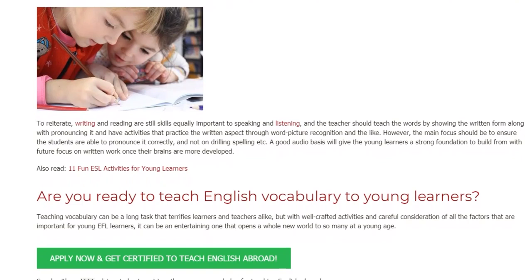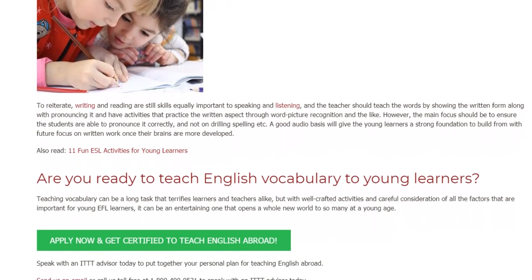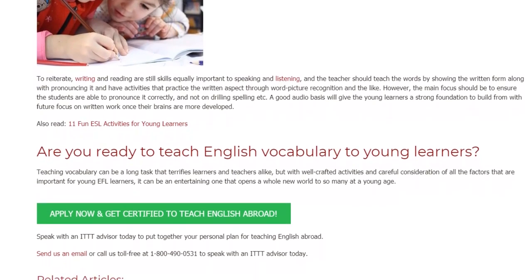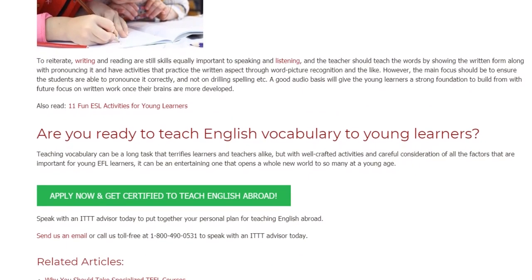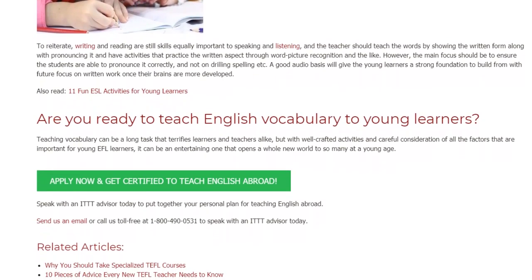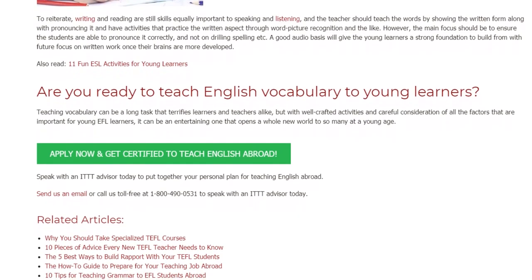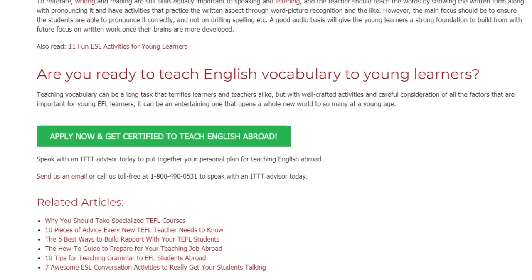Are you ready to teach English vocabulary to young learners? Teaching vocabulary can be a long task that terrifies learners and teachers alike, but with well-crafted activities and careful consideration of all the factors that are important for young EFL learners, it can be an entertaining one that opens a whole new world to so many at a young age. Speak with an ITTT advisor today to put together your personal plan for teaching English abroad. Send us an email or call us toll-free at 1-800-490-0531 to speak with an ITTT advisor today.